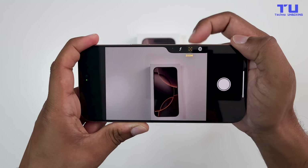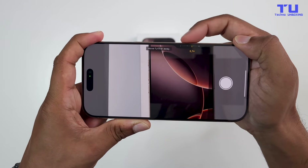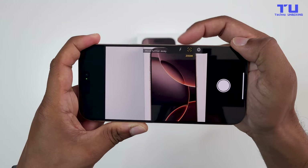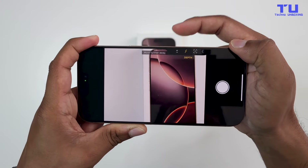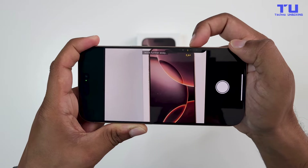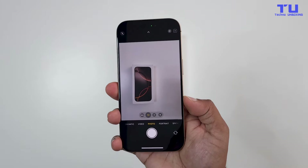It's perfectly placed so your right-hand index finger can rest on it naturally when you're holding the phone sideways. But what makes it special? It's pressure sensitive, meaning it can detect how hard you press, and even lets you adjust settings like zoom, exposure, and aperture just by sliding your finger. You can also use it as a quick access button to open the camera app, or even start recording video.